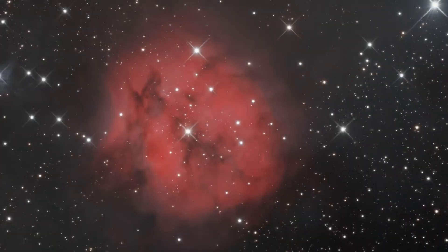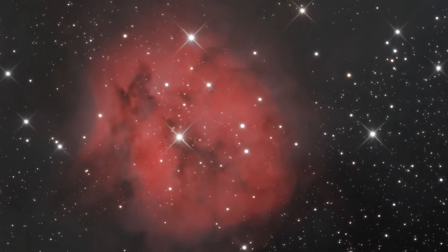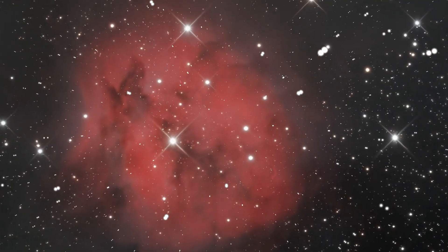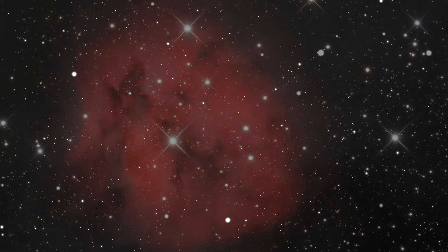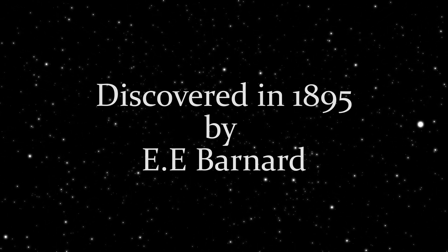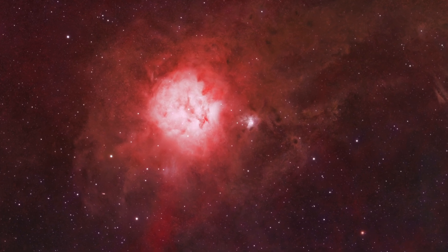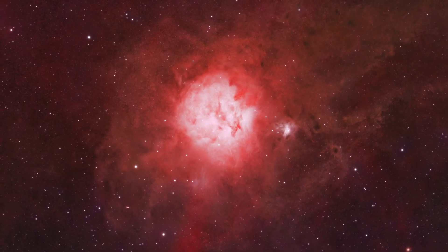Tonight we journey about 4,000 light years away to a quiet corner of the constellation Cygnus, where a stellar nursery is slowly coming to life: IC5146, better known as the Cocoon Nebula. Discovered in 1895 by E.E. Barnard, the Cocoon Nebula is a compact emission and reflection nebula, roughly 15 light years across.